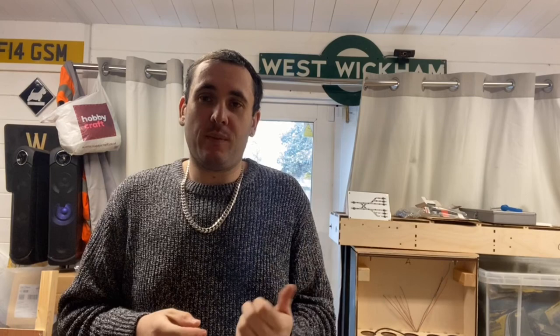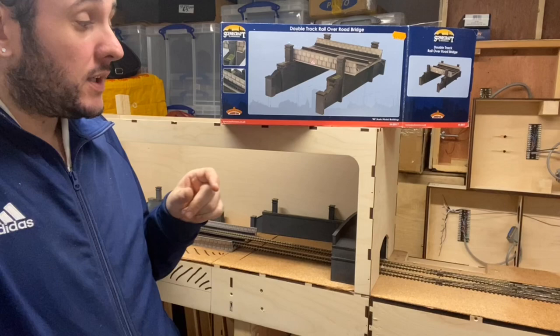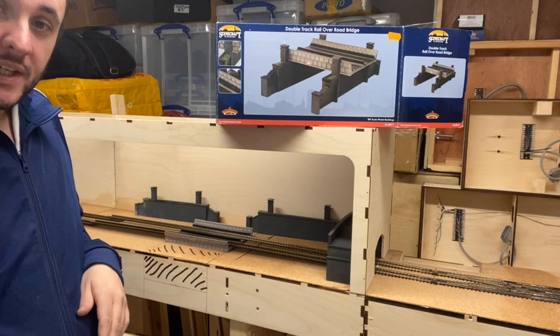Come and join me over by the layout and you'll be able to see what I'm going to be attempting. This is one of the little secret projects I've been working on. I'm going to be fitting this double track road over bridge, but instead of having a road underneath, I'm going to put a canal. It's going to go here, and it's quite ambitious because it means I've got to cut out this section and then lay this over the top.